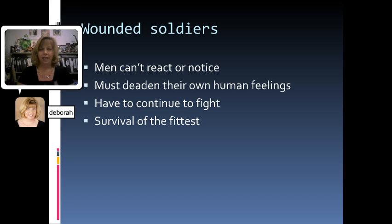In the middle of the bombing there's some horrific stuff about their own comrades who are getting wounded, but the men can't react — they can't really even notice. They don't have time to stop or certainly not time to help or comfort anyone. They have to deaden their own human feelings so that they can continue to fight. It's almost a survival-of-the-fittest situation where the men have to go back to animalistic tendencies and ignore all human emotions in order to just keep acting and keep themselves safe.